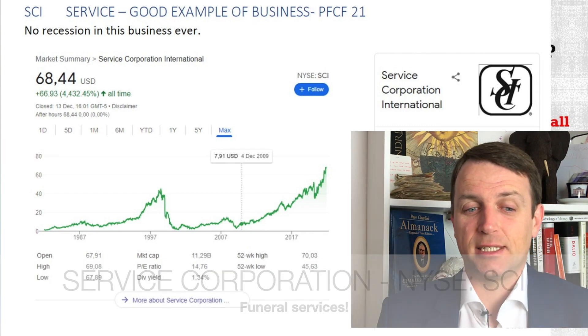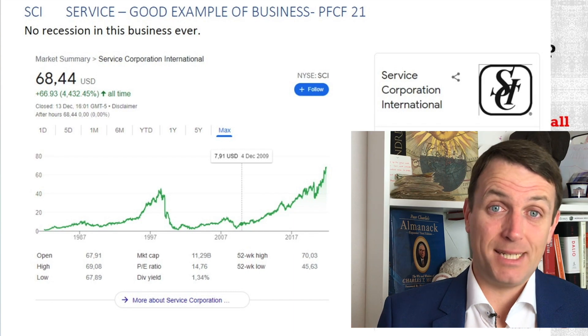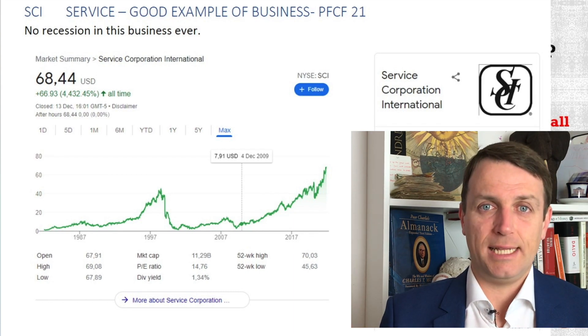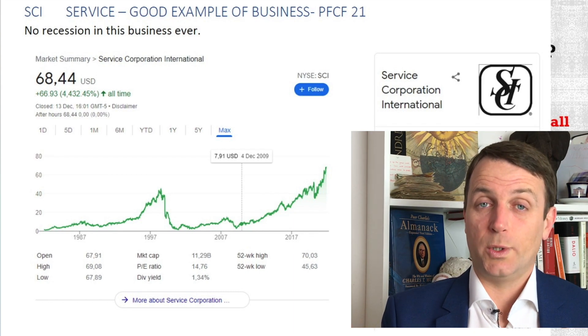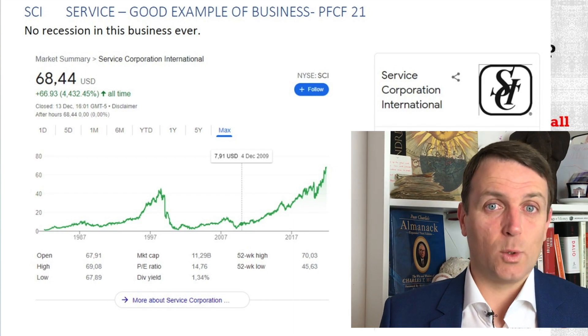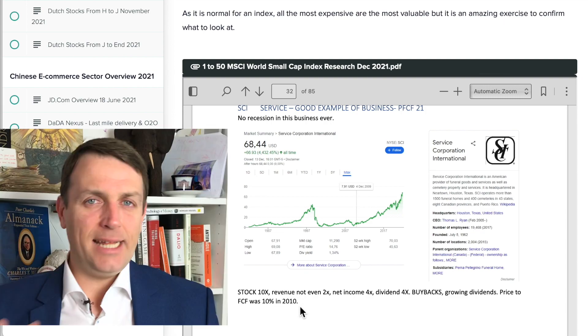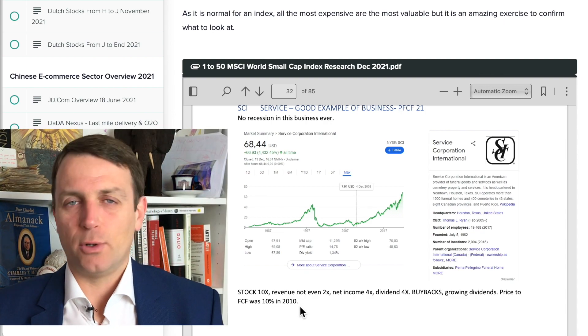Another business that will never see a recession is funeral services. A lot of small businesses exist, and when a bigger business comes and starts consolidating, it allows for growth, scale, and profits. I wrote here: stock 10x, revenue not even 2x, net income 4x, dividend 4x, buybacks, growing dividends. But the price to free cash flow was 10% in 2010 — and that is also key: the price you are paying.